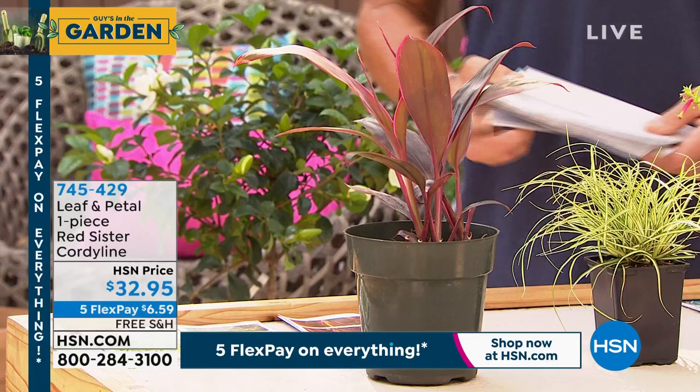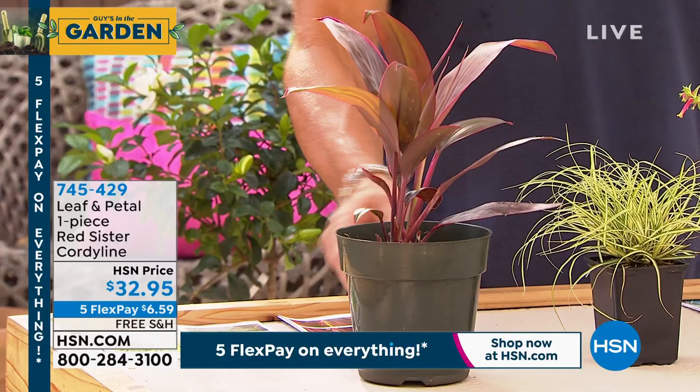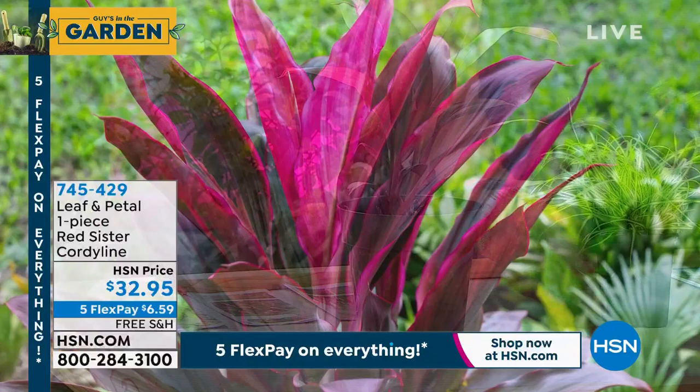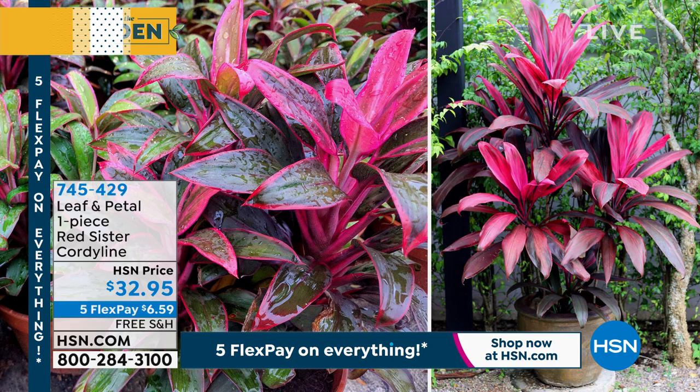And finally, we've got the Red Sister Cordyline. This is another one that has really beautiful foliage. This is a young one, but this is the size plant you're going to receive — it'll have multiple things going out. You can get them all individually, but we're doing a whole grouping. It's $32.95 and is also available on its own.